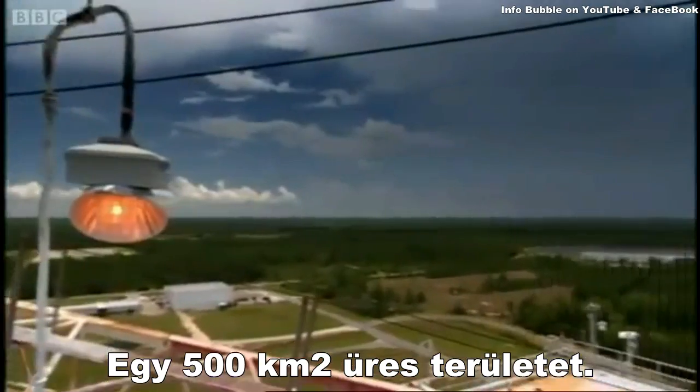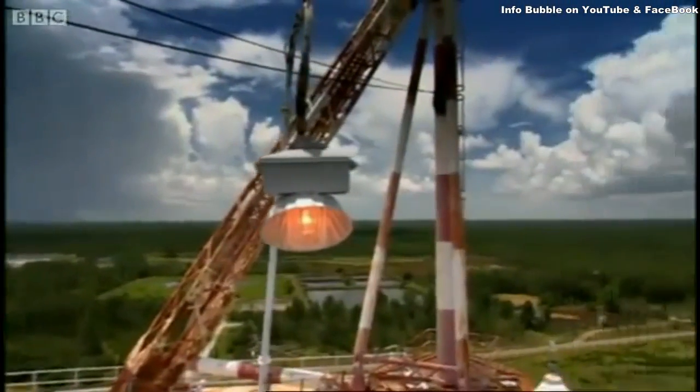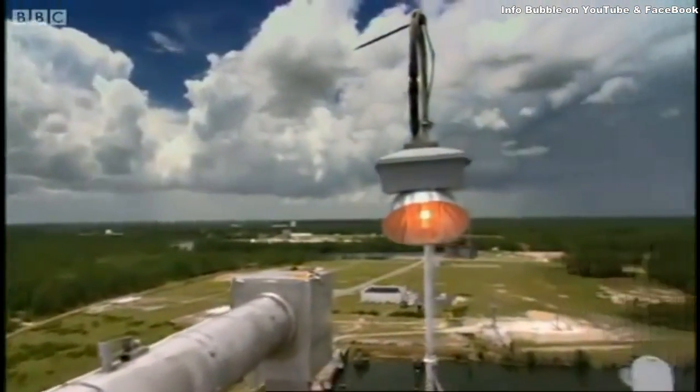No one stayed, and NASA ended up with exactly what it wanted: a hundred and twenty-five thousand acres of nothing.